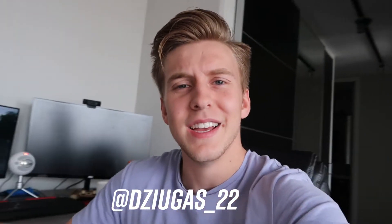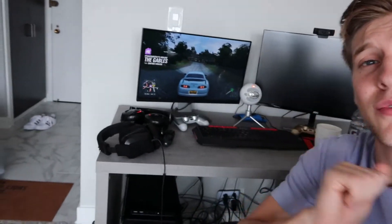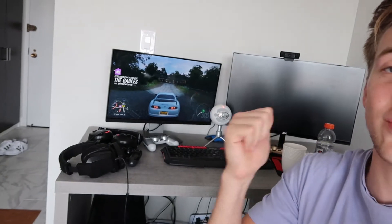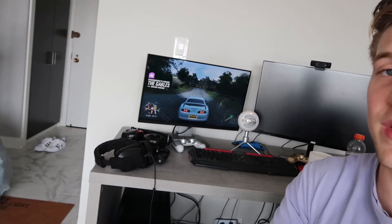Now that I got my coffee we can officially start the video. What is going on team, welcome back to another video. As you guys can see in the back I'm playing Forza Horizon 4 with an MK4 Super — one of my favorite games to play on PC. If you guys play Forza Horizon 4, hit me up, add me, we could run it. I have no one to play with so it kind of gets boring.